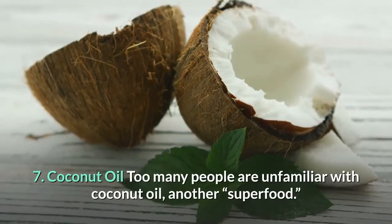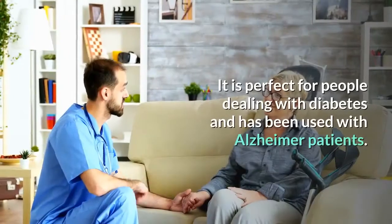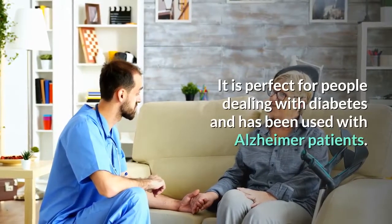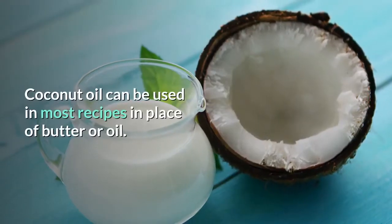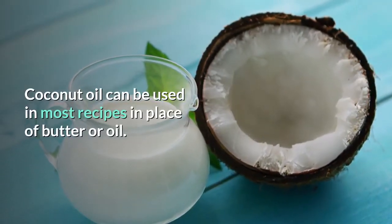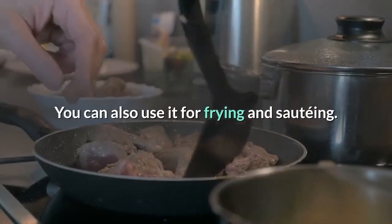7. Coconut oil: Too many people are unfamiliar with coconut oil, another superfood. It is perfect for people dealing with diabetes and has been used with Alzheimer's patients. Coconut oil can be used in most recipes in place of butter or oil, and can also be used for frying and sautéing.